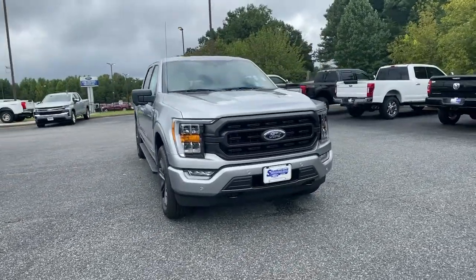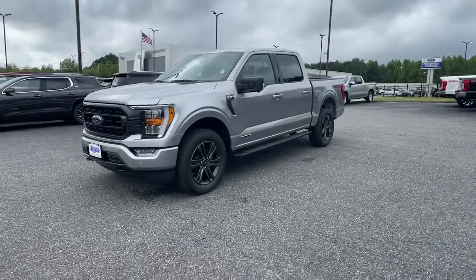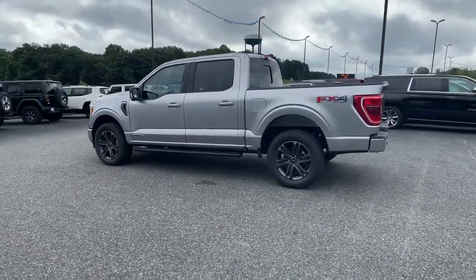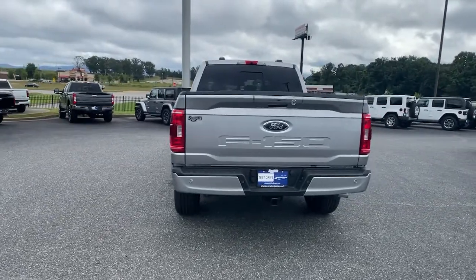Get acquainted with the 2021 Ford F-150. Take a closer look at this full-size F-150. It's the light-duty pickup that leverages military-grade aluminum alloy and high-strength steel to produce class-leading towing and payload capabilities.